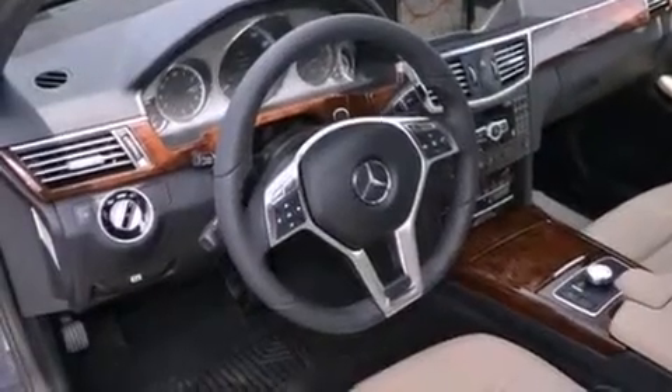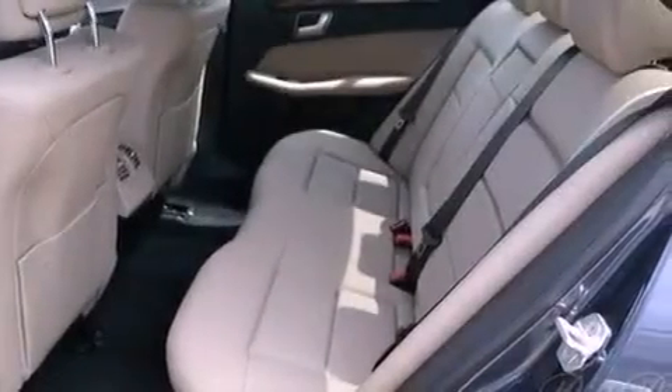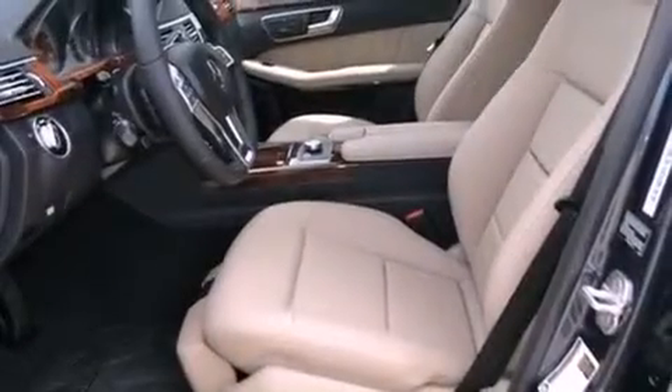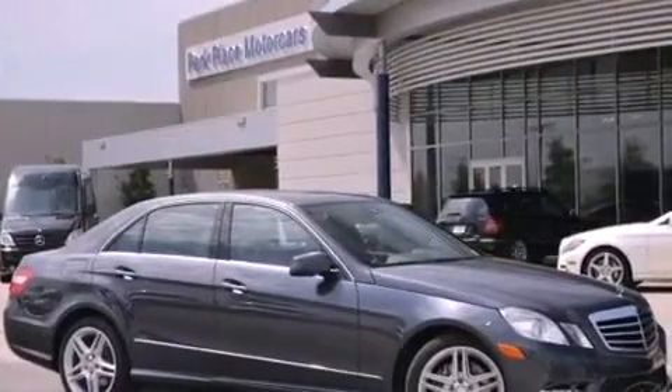The following features are also included: cruise control, an auto-dimming rearview mirror, interior wood trim accents, performance tires, an engine immobilizer theft deterrent system, a tool kit, stability control, an anti-lock braking system, front multi-stage airbags, and an automatic climate control system.